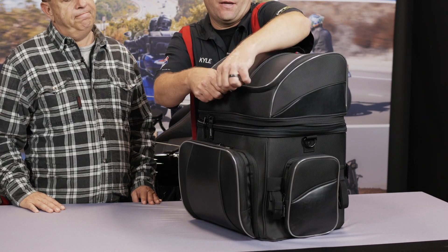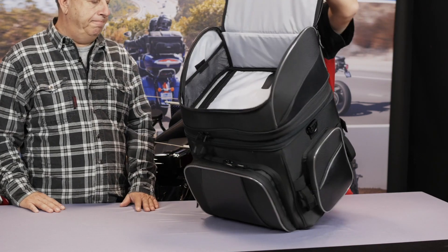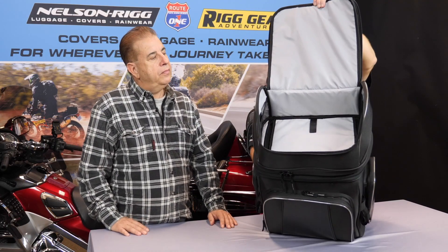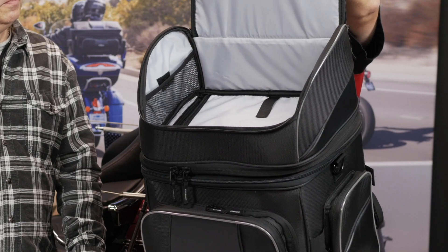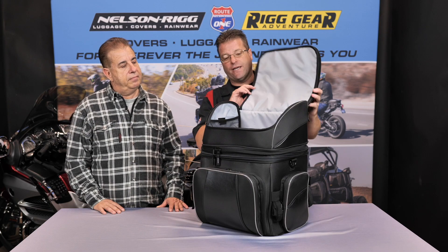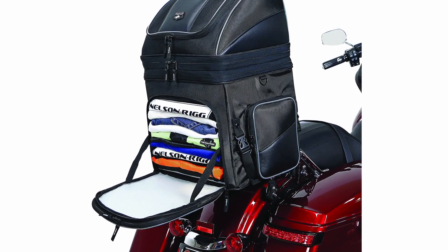Let's take a look at the inside of the bag. The zippers are all high-quality and open nice and easy. You'll notice a nice light gray interior — that keeps your items from falling into the abyss of a black bag. We have a mesh pocket on either side, closeable with a little hook and loop at the top. This is a great place to put lighter items like sweatshirts, things you might want easy access to on the road. This upper compartment can stand alone or you can unzip the floor and have full access all the way through the bag.